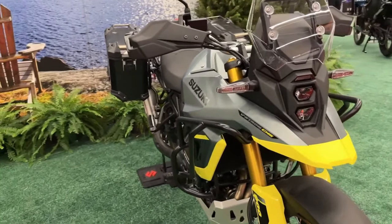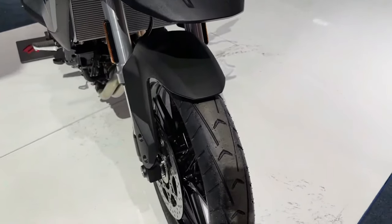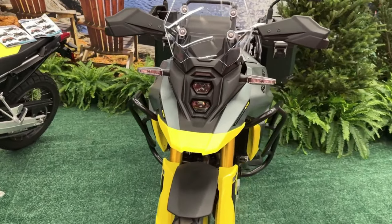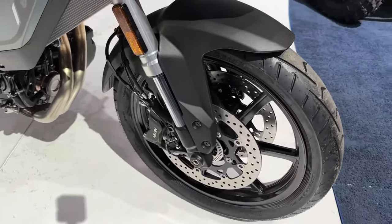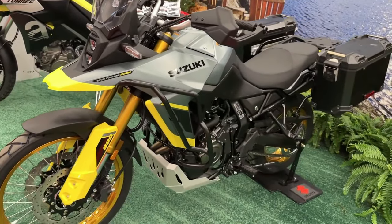Suzuki has launched the 2024 V-Strom range in the USA. The Japanese ADV has been offered in two variants — Standard and Touring. The bike has been updated on the mechanical and cosmetic front for 2024.